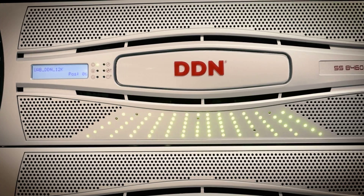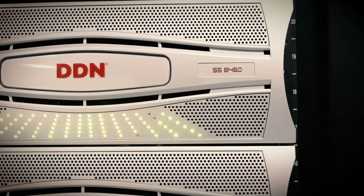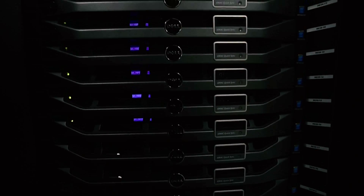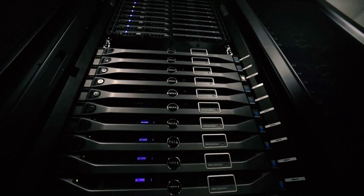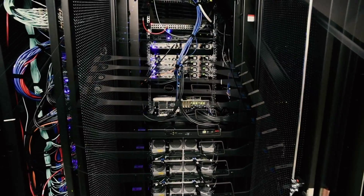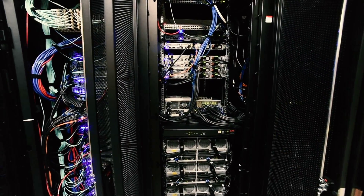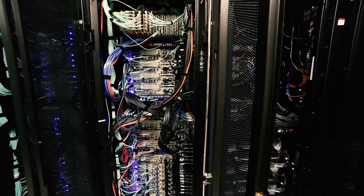This upgrade represents a significant investment in providing infrastructure to UAB's world-class faculty, allowing researchers to input more data, run more complex software, and process a higher volume of experiments. The high performance computer at the University of Alabama at Birmingham is the largest and fastest high performance computer in the state of Alabama at this point.